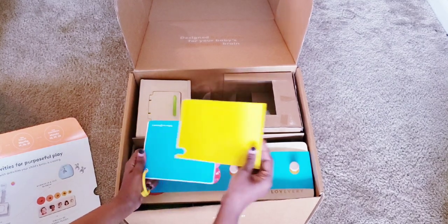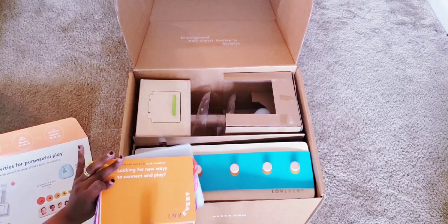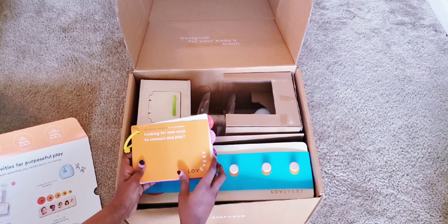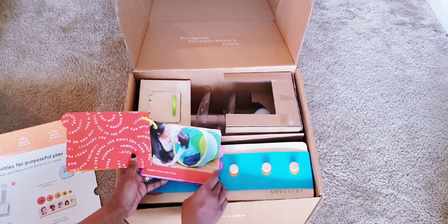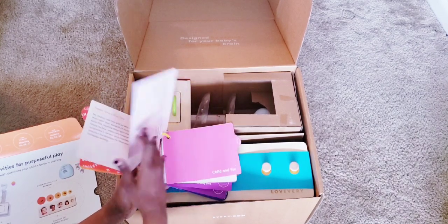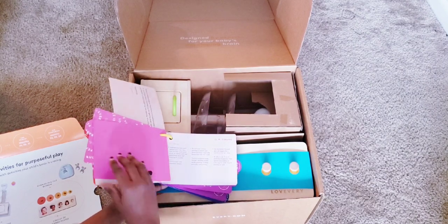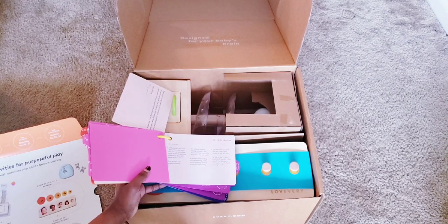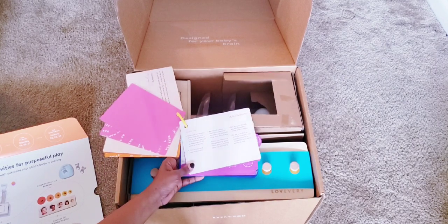They have their manual, which I absolutely love because it has so much good information. It shows you where your baby is at and what they should know, different types of activities you can do with your baby, and how to introduce these toys in different ways. It also gives you a good idea of your baby's growth and what they enjoy doing. They always have a message for the parents telling you what a good job you're doing.